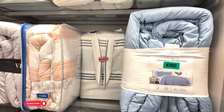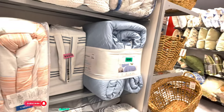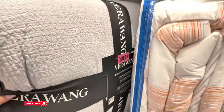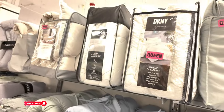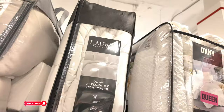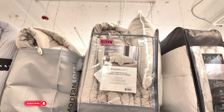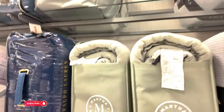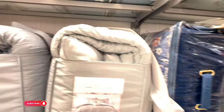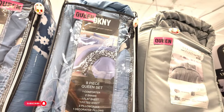And comforters — they have some comforters here. That king size one is $99.99 — Tommy Bahama. You got some Vera Wang there — I don't see a price on that. They have some DKNY up there in white for $79.99 for a queen size — that's $80 for a queen size in a beige color. Modern Loft. Martha Stewart in green. Look at this blue DKNY up here — $79.99 for that one.